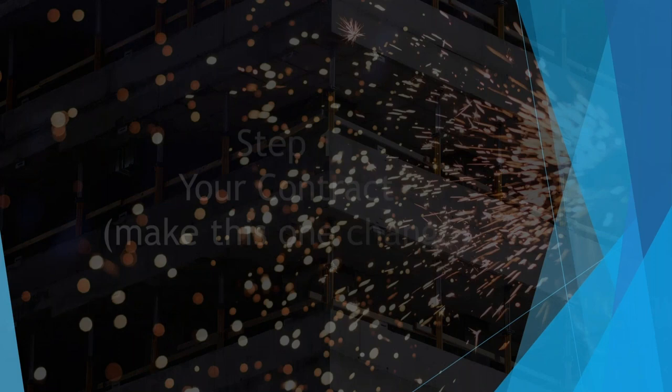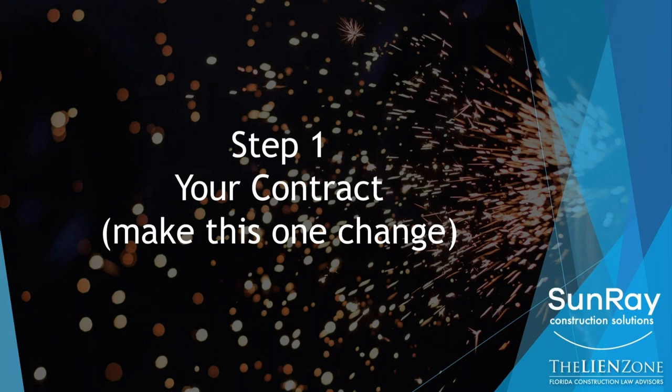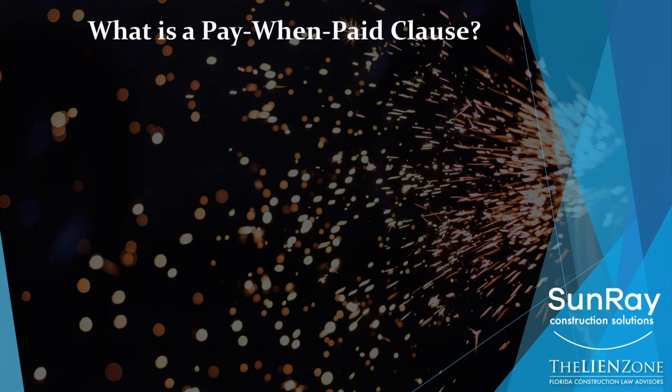Step one: your contract. We're going to talk about this one change that you need to make. It really involves the pay when paid clause. There are lots of provisions in your contract that you may have with a contractor. You need to make sure, one, that you read the contract. A lot of clients get a contract, skip over all the legal boilerplate, and go right to the terms of the scope of work — and that's what they focus on.